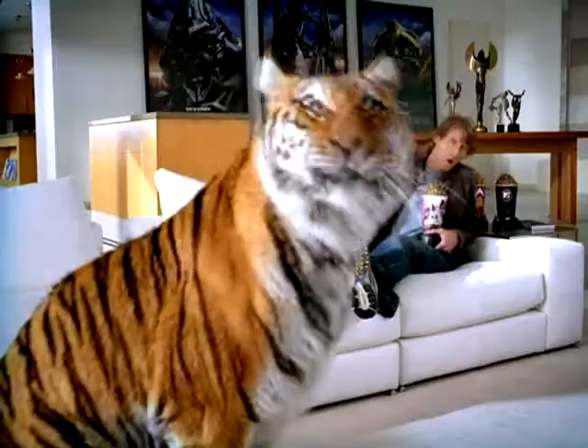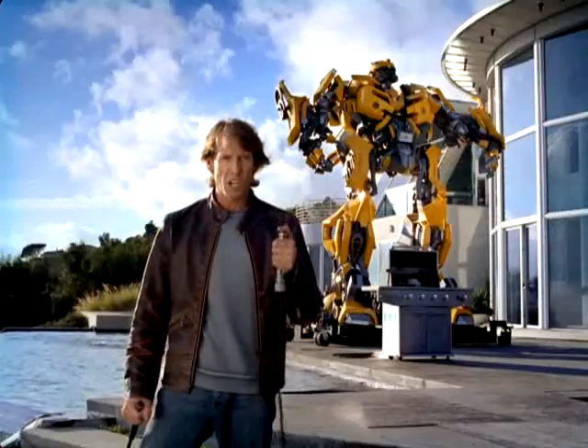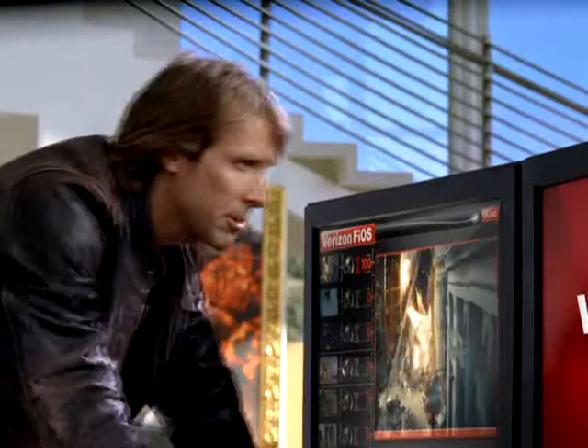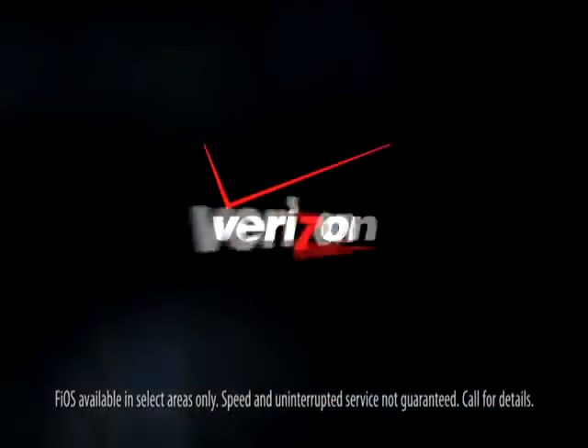Hi, I'm Michael Bay, and I demand things to be awesome. Awesome pussycat. Awesome barbecue. Awesome pull. That's why I'm getting Verizon FiOS, with its awesome upload and download speeds. Yes, sir. Blows cable away. This is FiOS. This is big.